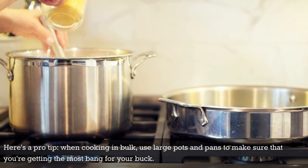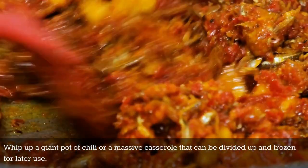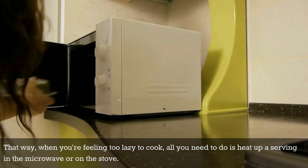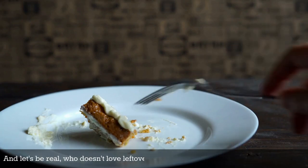When cooking in bulk, use large pots and pans to make sure that you're getting the most bang for your buck. Whip up a giant pot of chili or a massive casserole that can be divided up and frozen for later use. That way, when you're feeling too lazy to cook, all you need to do is heat up a serving in the microwave or on the stove.